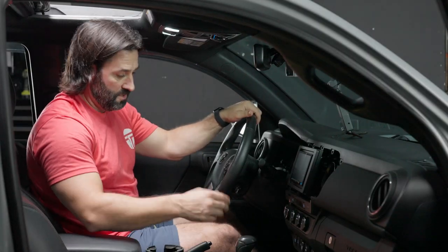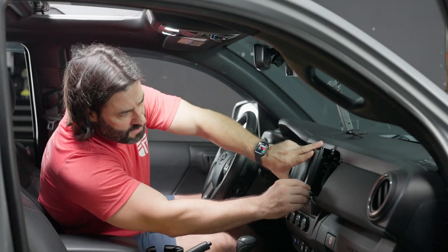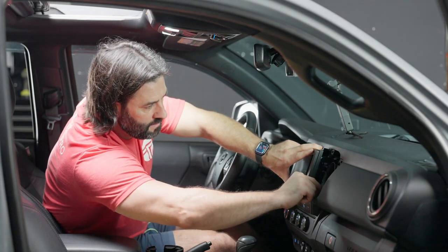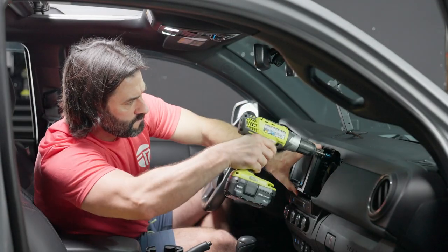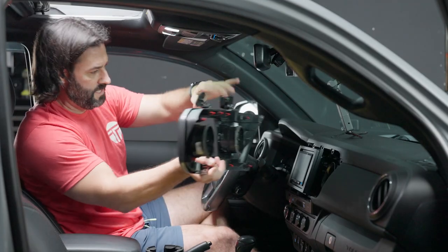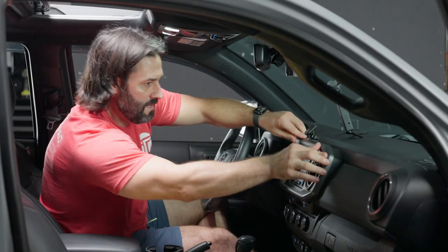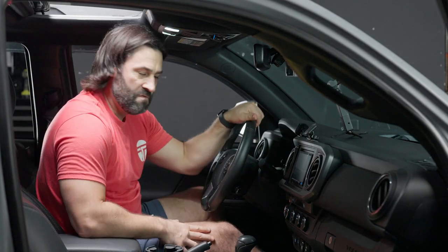Everything is working as it should. Let's get the other two 10 mils in there — start them finger tight and tighten them down with whatever you have, whether it's a manual socket wrench or powered. Now that we've got that all in position, let's go ahead and put our dash cover back on. And we are all the way in, looking very slick.